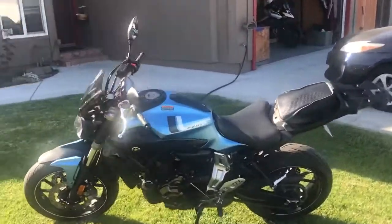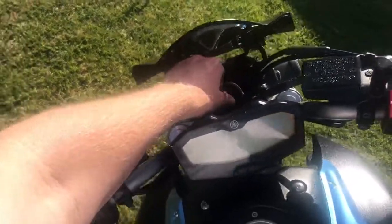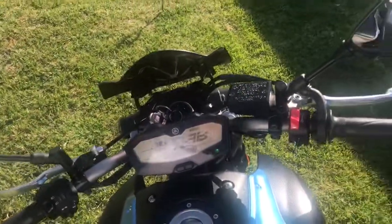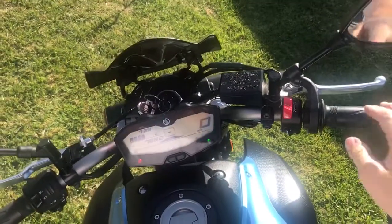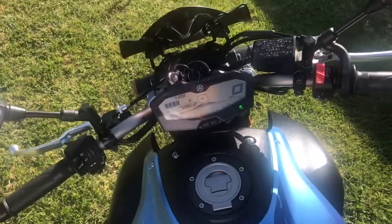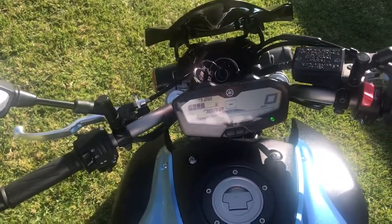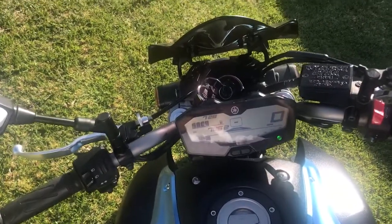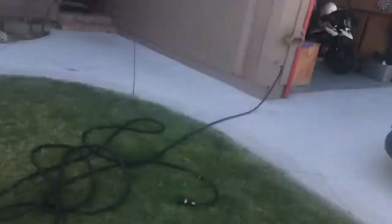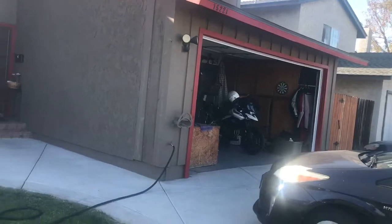Let me start it up. Just under 8,000 miles, already had the 8,000 mile service done. Selling it because I bought it for long distance riding.